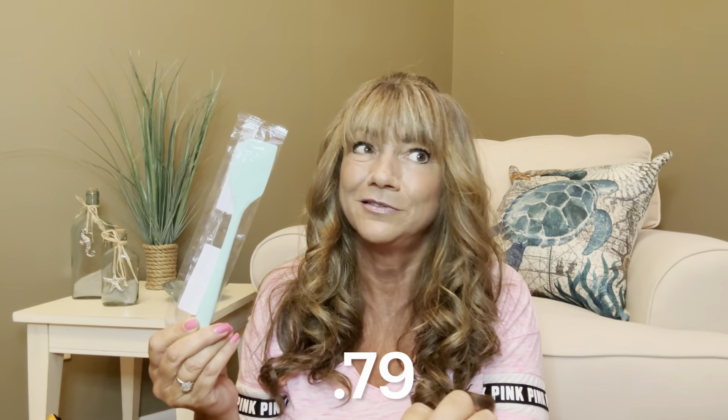Here's our next item — it is a spatula. This was $0.79. It came in an array of different colors. I think I've gotten spatulas from Temu for as low as maybe 10 or 12 cents. Let me know in the comments below — what is the cheapest item you've ever purchased from Temu? Let me know what the item was and how much you paid for it.